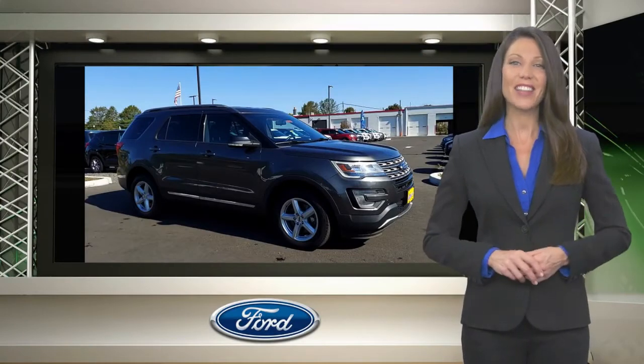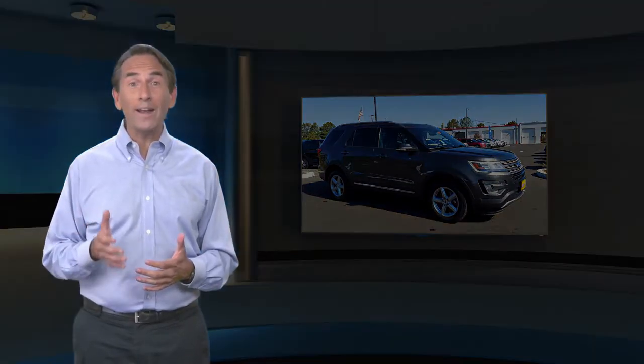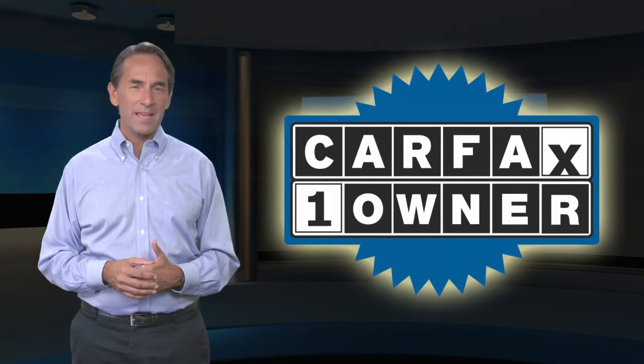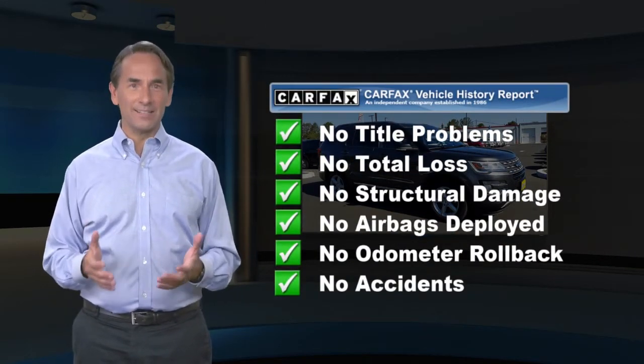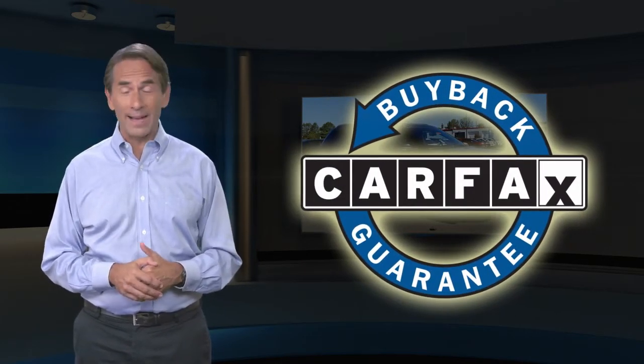Relax, it's covered. Feel confident in this Carfax Verified One Owner Vehicle with the Carfax Vehicle History Report. Find this complimentary Carfax Vehicle History Report online or contact a dealership. This vehicle qualifies for the Carfax Buyback Guarantee.